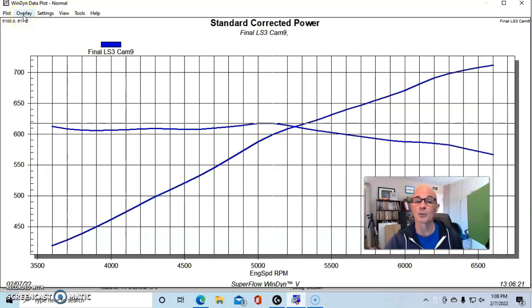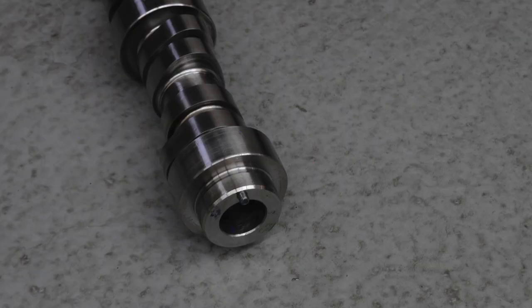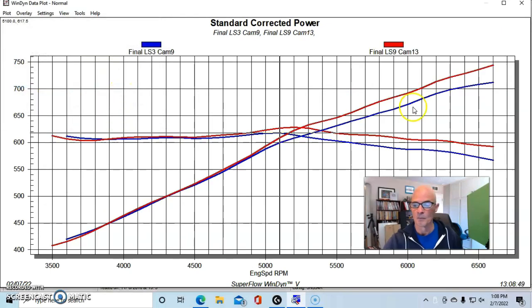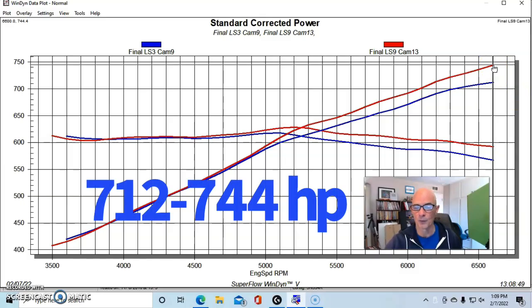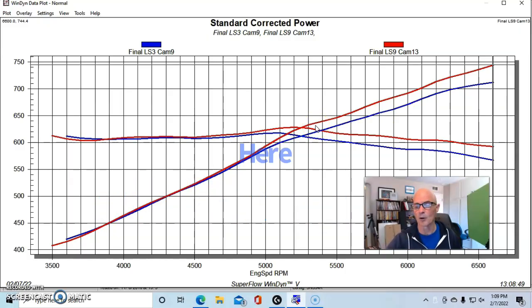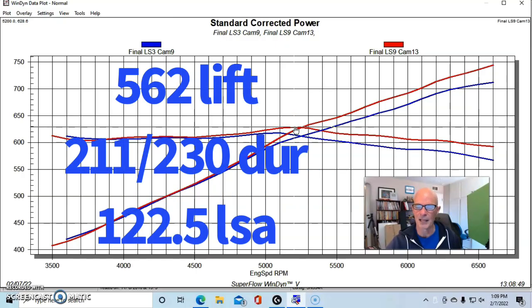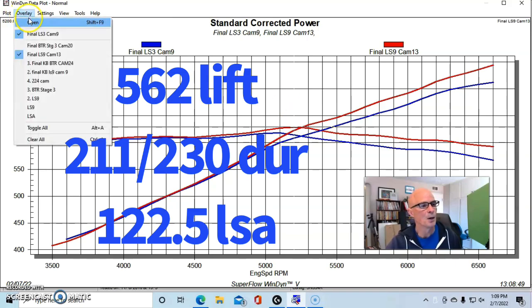When we replaced the LS3 camshaft with the factory supercharged LS9 camshaft, the bigger LS9 — designed from the factory for forced induction — improved power at the top end, picking it up to 744 horsepower. Most of the gains came past 5000 RPM for the bigger camshaft. Peak torque was up just a little to 629 foot-pounds.